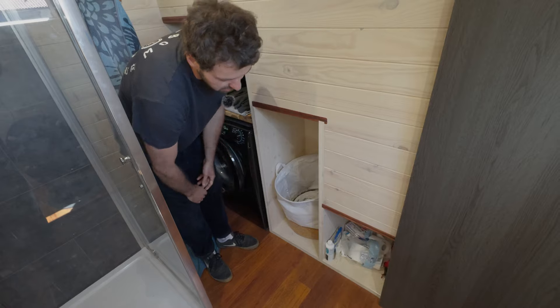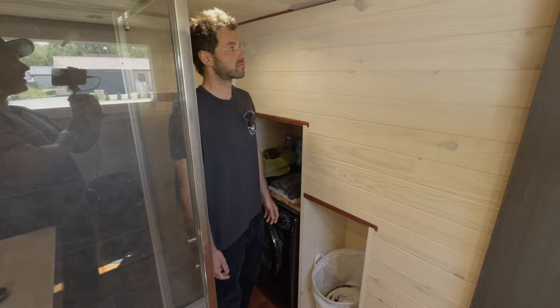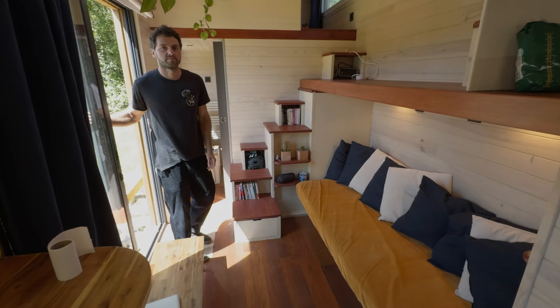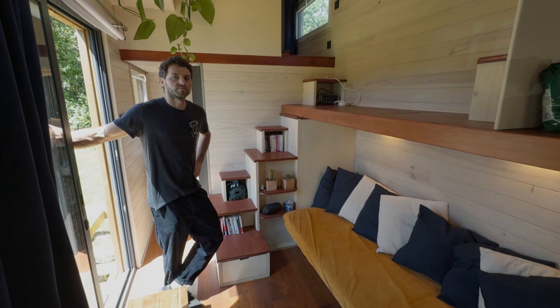Under the stairs there's not much space, but you can still store laundry and miscellaneous things. There's a VMC ventilation unit here. The open loft design really helps the space feel larger.